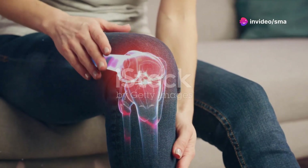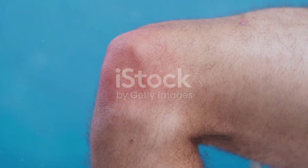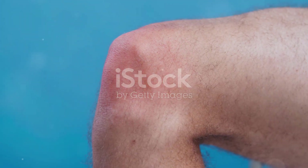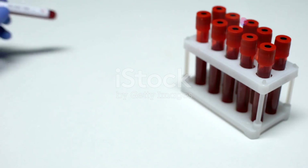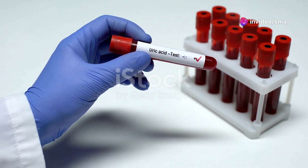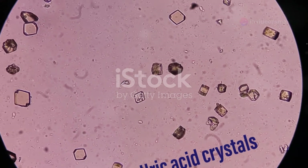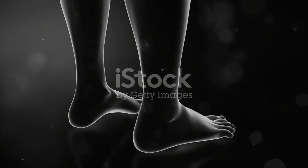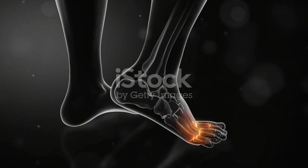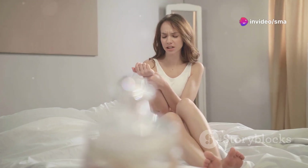Gout is a type of arthritis that affects millions of people worldwide. It causes sudden intense pain and swelling in the joints, often making simple movements difficult. Gout happens when there is too much uric acid in the blood, which can accumulate over time. Uric acid forms sharp crystals in the joints, leading to inflammation and pain, particularly in the big toe.